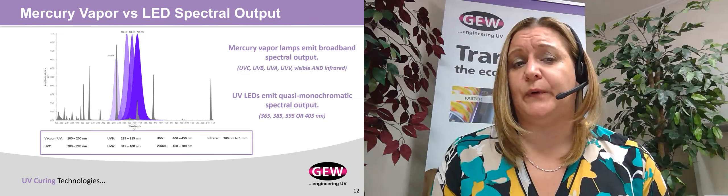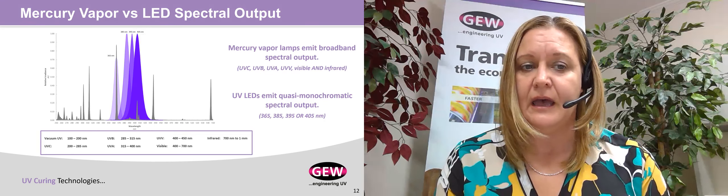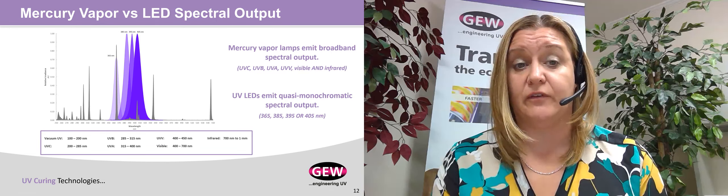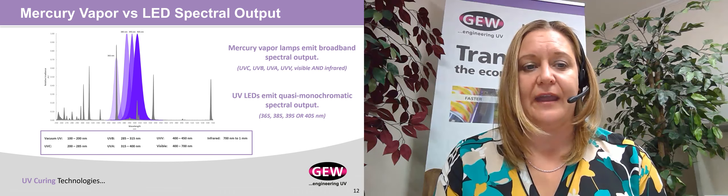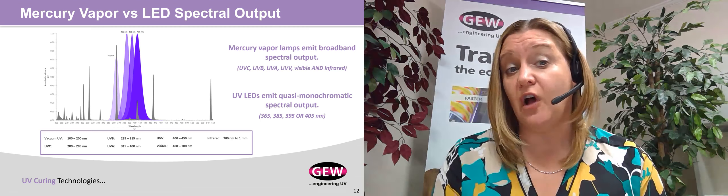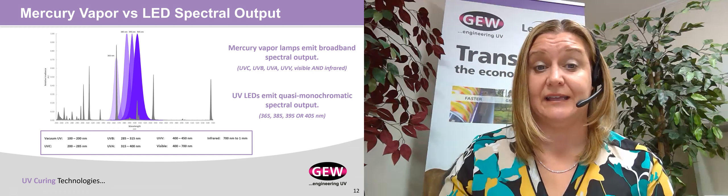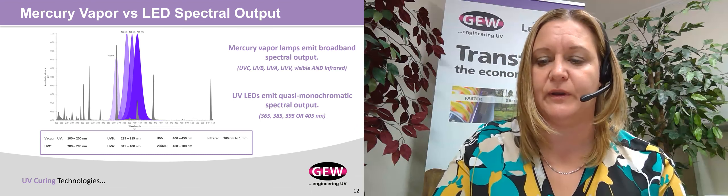In terms of spectral output, how do these three lamp technologies differ? This chart shows the comparison between mercury vapor and LED spectral output. Mercury vapor lamps are broadband, emitting everything between UV-C on the short end all the way up to infrared. When you vaporize mercury, you get a wide mix of spectral output spanning UV, visible, and infrared. LED systems are quasi-monochromatic, spanning only a very narrow band of wavelengths with a much higher peak radiance, available centered at commercially primary wavelengths of 365, 385, 395, or 405 nanometers.